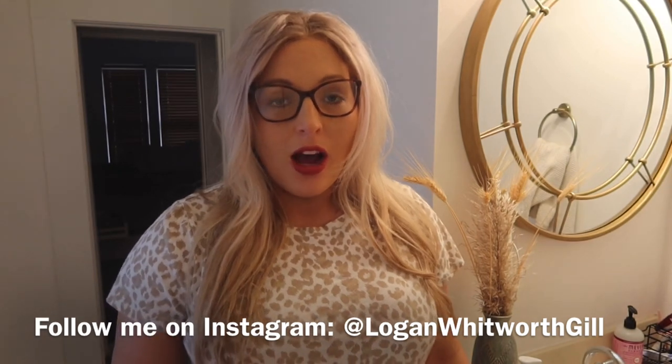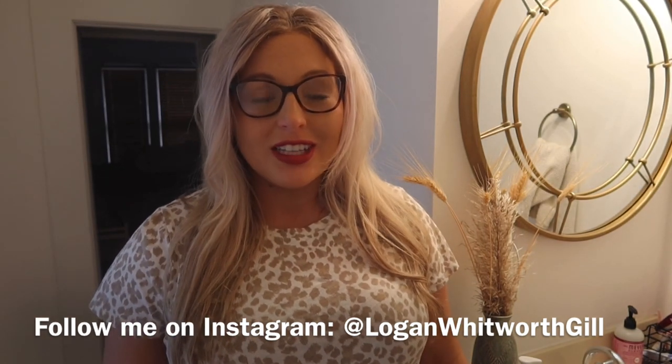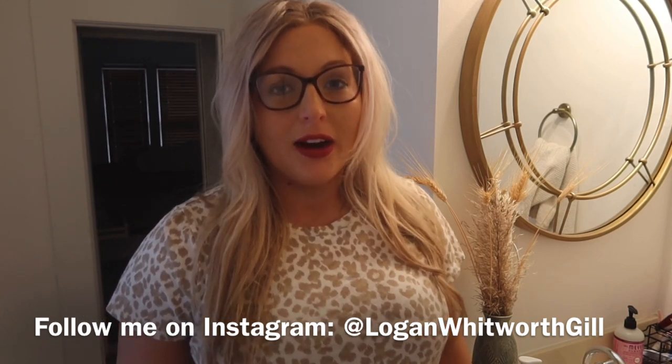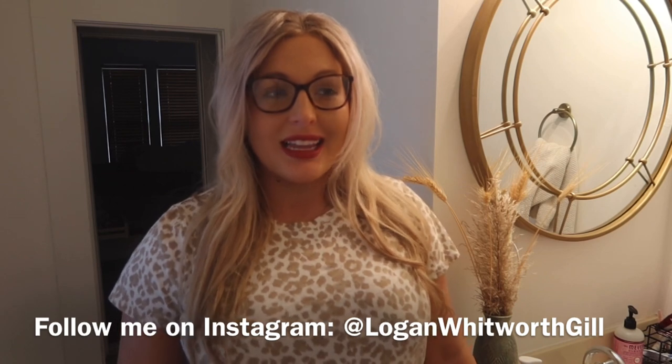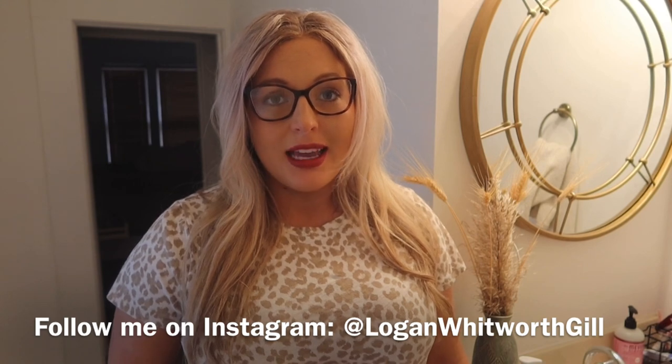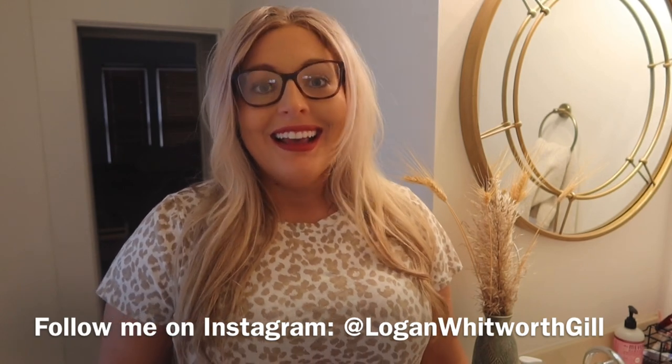I share a lot of home related content, whether it be home decor, home decor shopping hauls, cleaning motivation, or seasonal home tours where I show you how I decorate my house for each holiday and season. I share tons of stuff like that on my channel and I would love for you to subscribe. I also share some day in the life vlogs and some pregnancy updates. So if you are into all those things, hit the red subscribe button below and check the description box for any previous content that you may have missed.